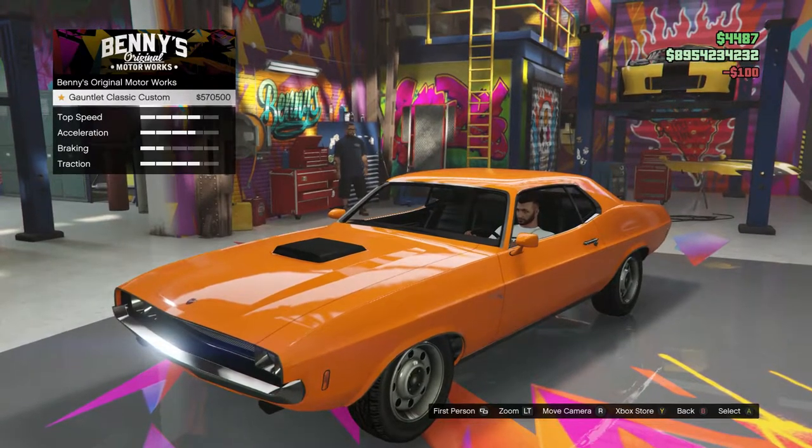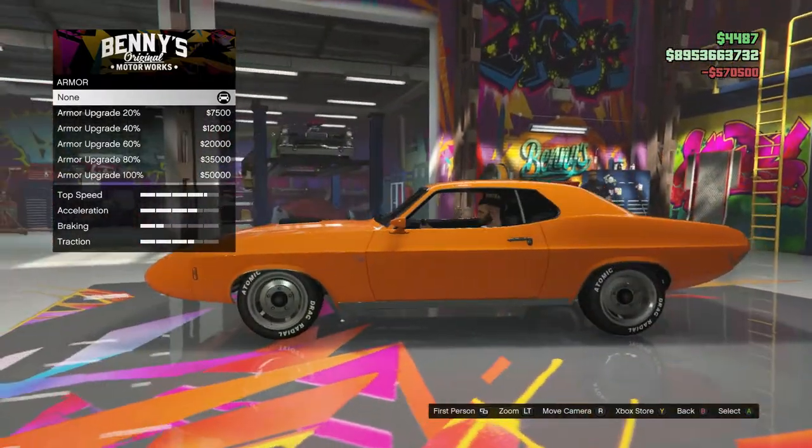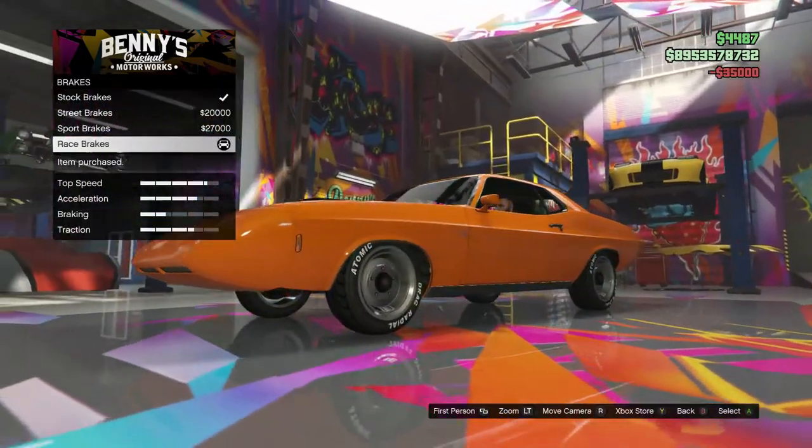Let's see what we can do with this car because it's half a million bucks for customizing it. I know what I'm going to do with this car — it's going to be a reference.